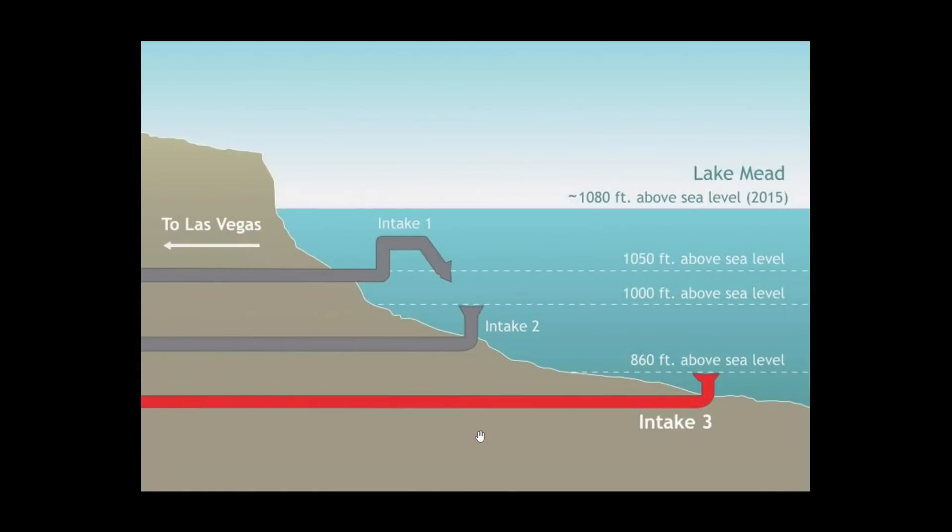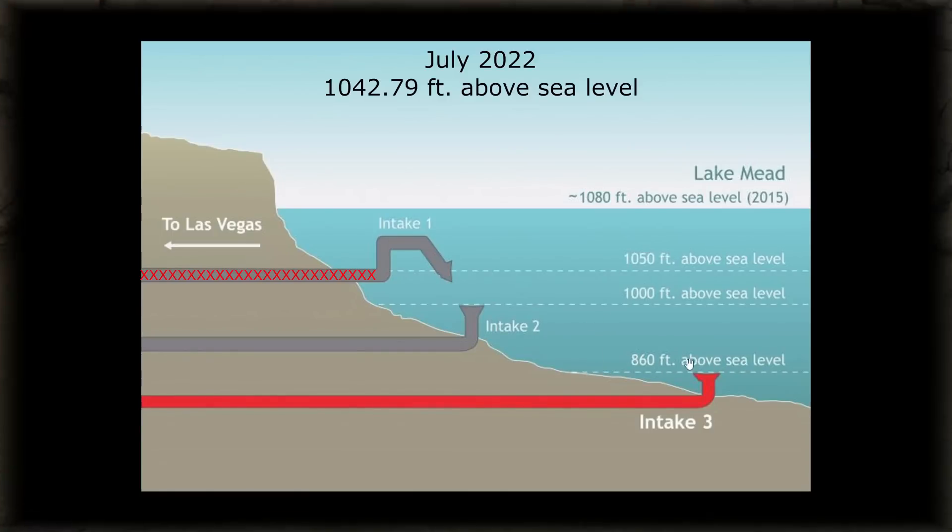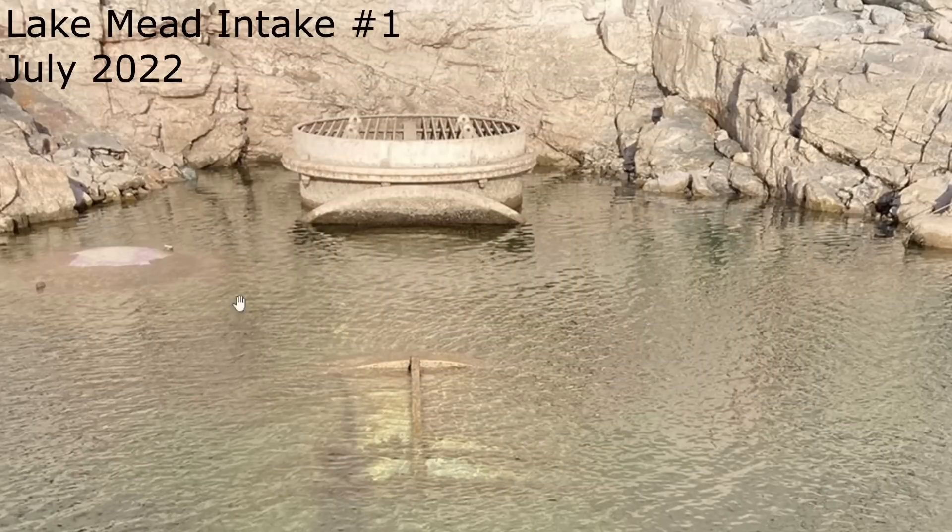Here's the system of intake pipes supplying the city water. In 2015 we were at 1,080 feet above sea level, and as of July 2022 during this video we're at 1,042 feet. The first intake was constructed at 1,050 feet, so we're already below that one. The second intake was built later at 1,000 feet, so that one is still underwater. The third and most recent one, done just a few years ago, is at 860 feet above sea level. Here's a photo of the first intake — you can see it's exposed now. With the water level today at 1,042 feet, it's unfortunately exposed and not operational.